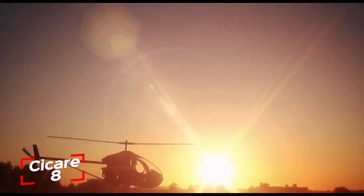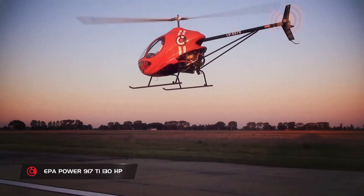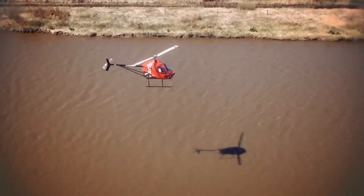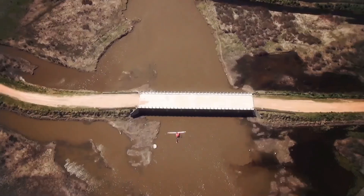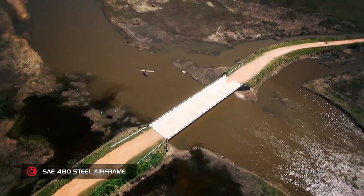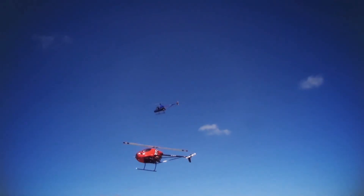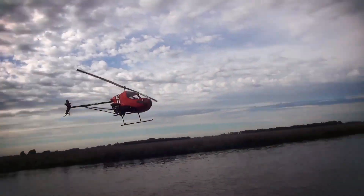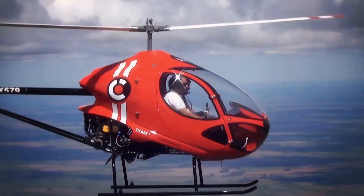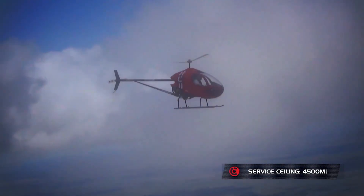The Sikar 8 is a sleek and versatile two-seat ultralight helicopter designed for both training and recreational flying. Its modern design features a streamlined fairing and a unique Y-shaped cyclic control positioned centrally, making the cockpit experience both comfortable and intuitive. Powered by a 100-horsepower engine, the Sikar 8 can reach speeds of up to 100 knots — around 115 miles per hour — making it ideal for tasks such as pilot training, aerial photography, and light utility missions.